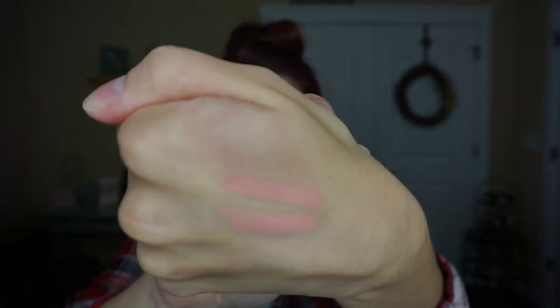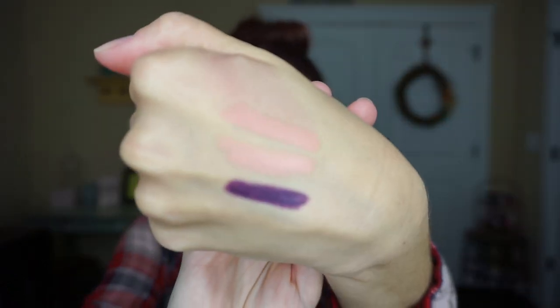I also got three more NYX Lip Lippies. This one is the NYX Simply Nude Lip Cream in Fairest — doing a little swatch here. Then I got another nude one, in shade Peaches. They're really really close — one has more of a peach undertone and one has more of a pink undertone. One of them might go back because they look different online but seeing them in person they're so similar.